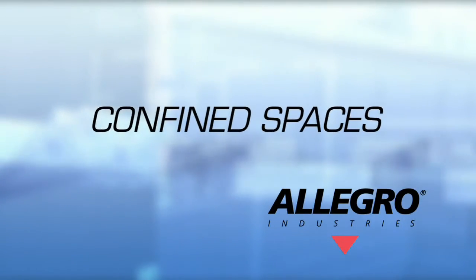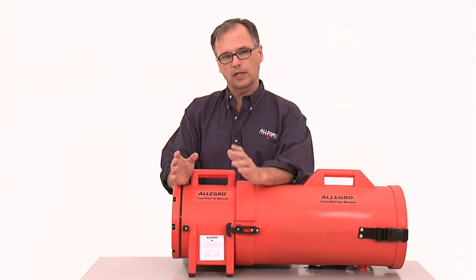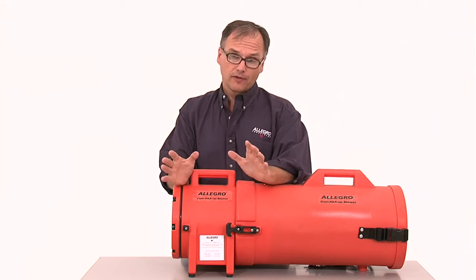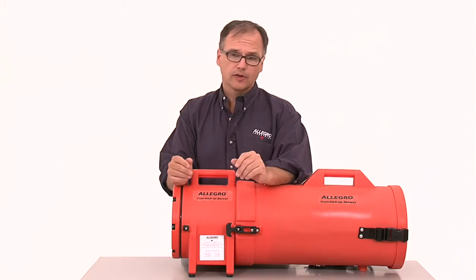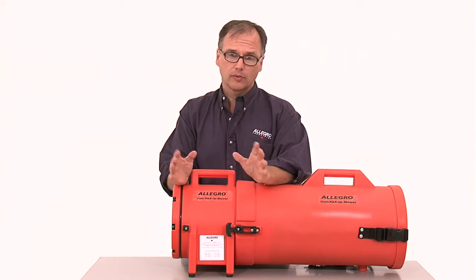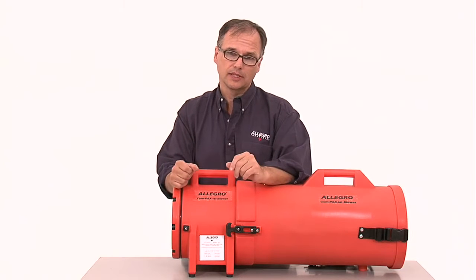Welcome to Allegro Industries. A confined space is an area large enough for an employee to enter and perform work. The area has a limited or restrictive means of entry or exit and is not designed for continuous human occupancy.